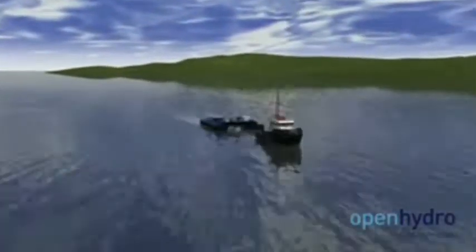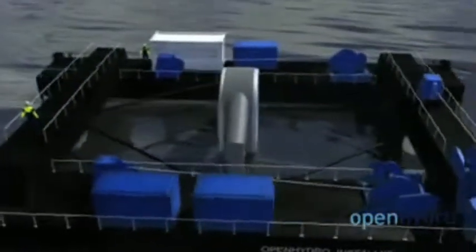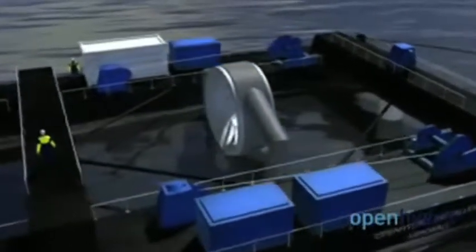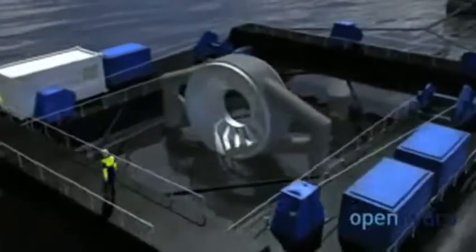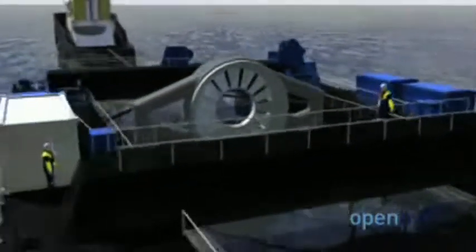The surging water below is generated by the predictable and dependable ebb and flow of the tides. Can this natural energy be harnessed? Working with APL and the University of Washington, Snohomish County intends to find out. Public utility district plans call for two 33-foot tidal-powered turbines to be generating electricity by 2011 — enough power for 700 homes.